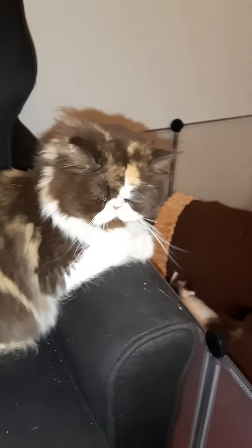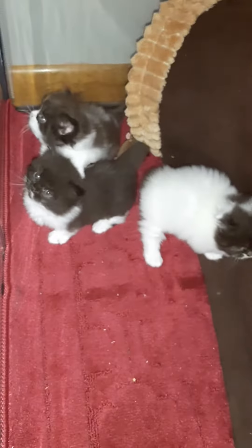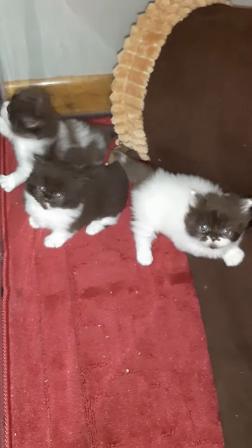Bristol watching over them. So those are our three little minuet kittens.